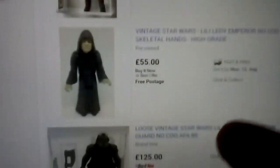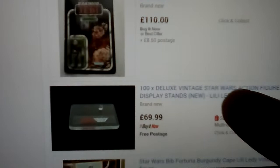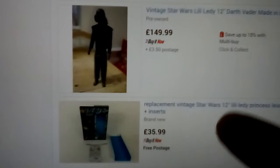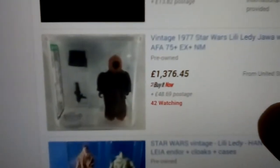Nien Nunb, Emperor, Gamorrean Guard. Some figures that were sold in the US on Return of the Jedi cards are quite common, but to find carded stuff is really expensive. Darth Vader, Boba Fett, Chief Chirpa again, Yoda with a removable hood — so all of those.